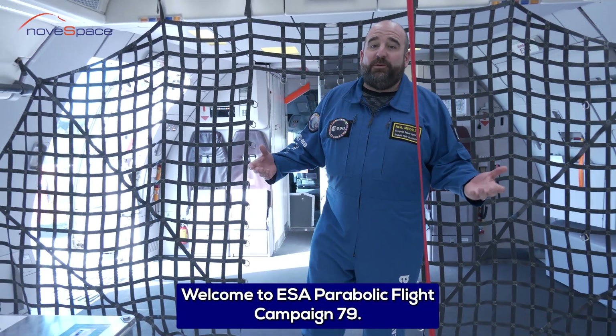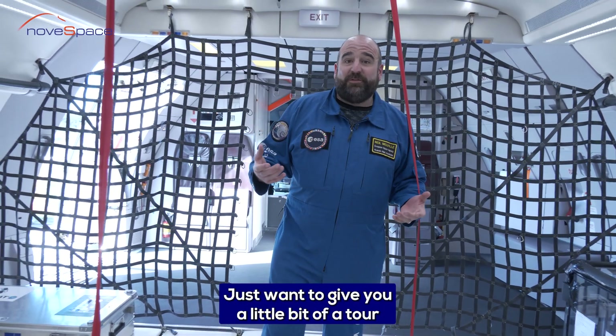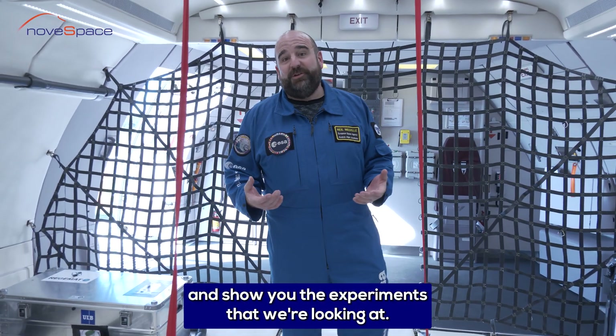Hello, welcome to ESA Parabolic Flight Campaign 79. My name is Neil. I just want to give you a little bit of a tour and show you the experiments that we're looking at.